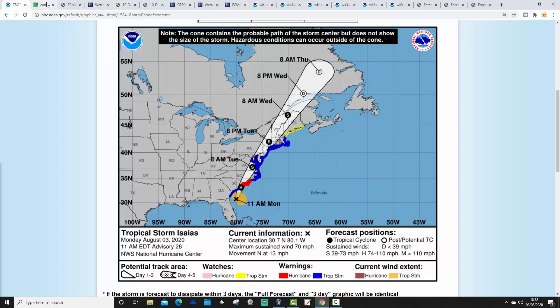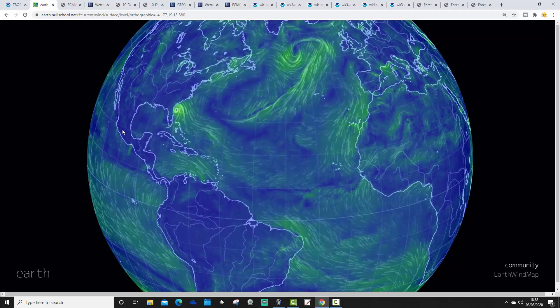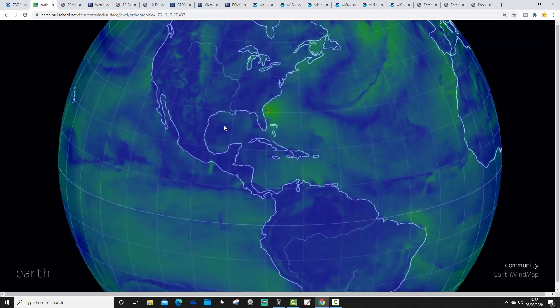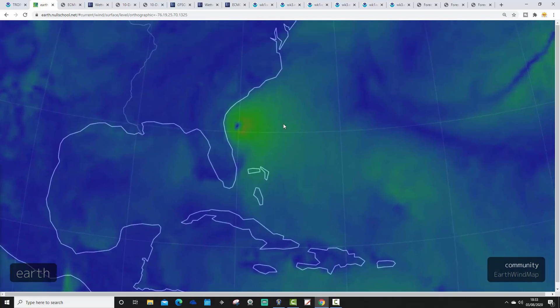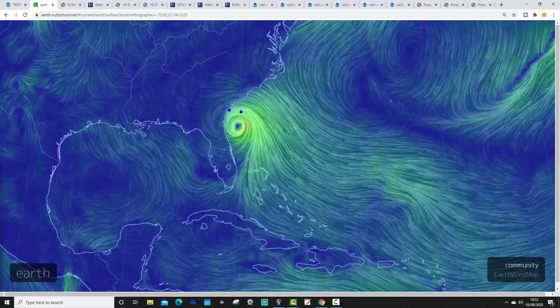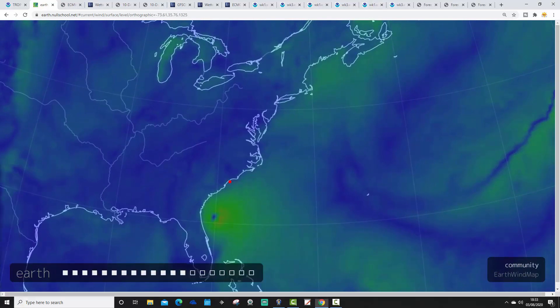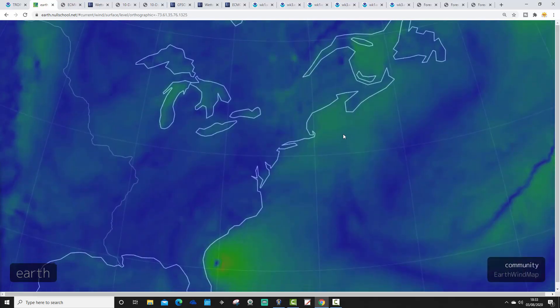This is the latest wind flow chart from earth.nullschool.net, showing Isires sitting off the southeastern coast of the United States. You can see the circulation of what is currently Tropical Storm Isires off the coast of Georgia and Florida. It's going to move northwards — as it reaches around south of North Carolina it is likely to power back up to a Category 1 hurricane, and then as it moves further north up the eastern seaboard it will become a tropical storm once again, producing copious amounts of rain.